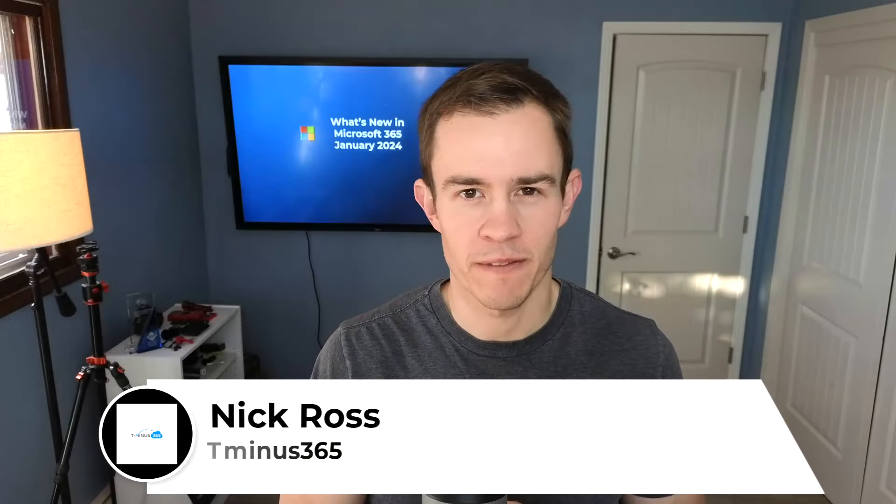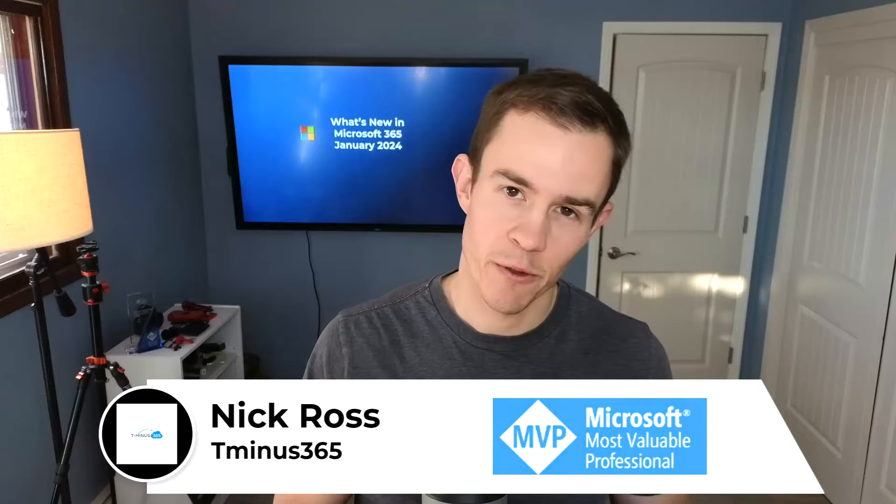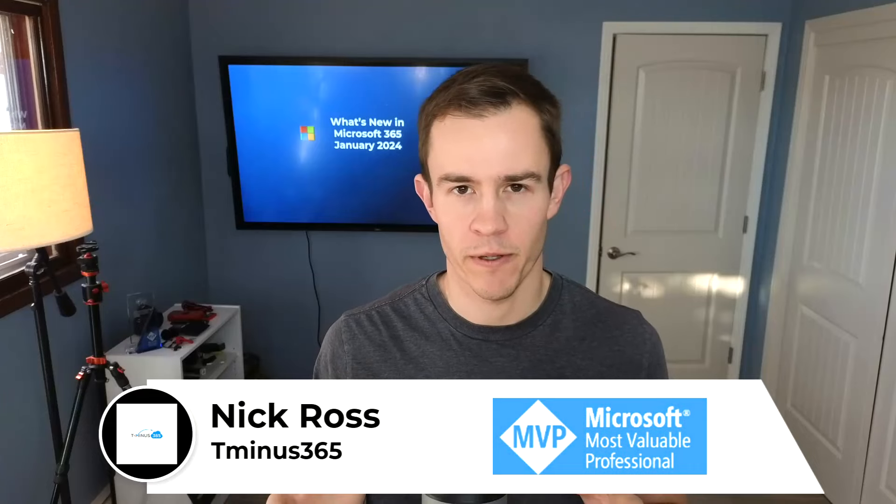Hey guys, it's Nick. Welcome to another episode of T-365. Today's episode will be covering the updates from January 2024 from Microsoft.